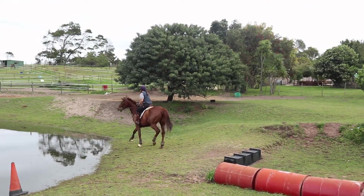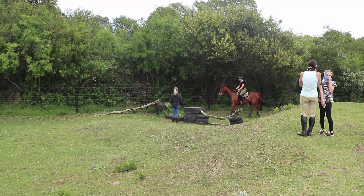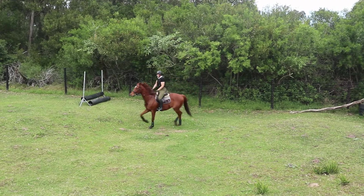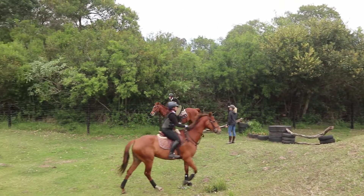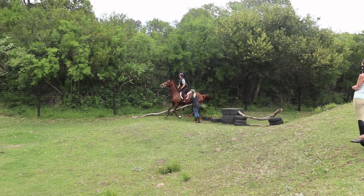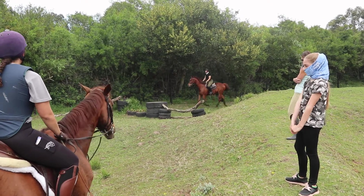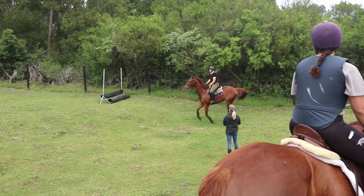Ray's horse just did it like a dream — she absolutely loves the water. Having a bit of trouble in the terrain with him tripping, but the next time I came past the fence I made sure I was extremely balanced and sat up after the fence, and he jumped it so well. Moreno was really happy, as you can see.